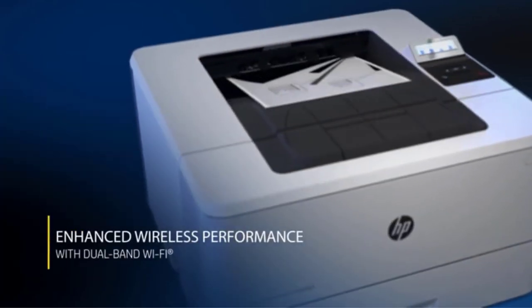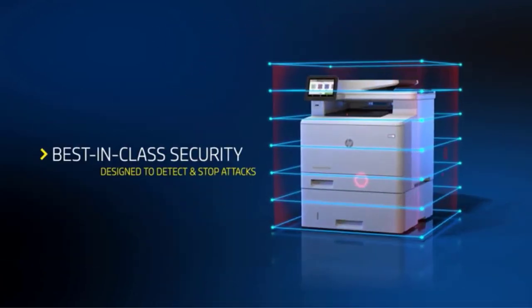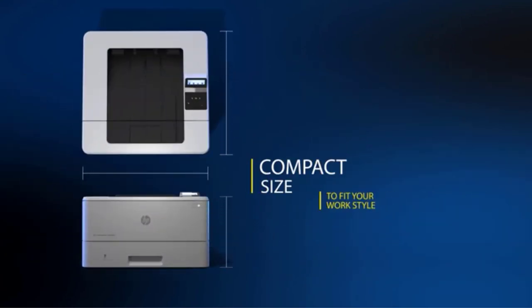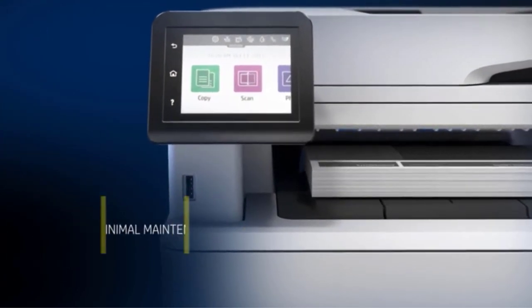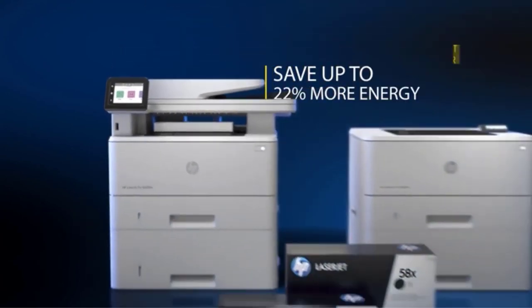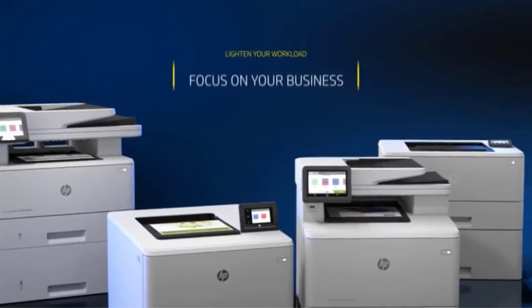It gives users the flexibility to print, scan, copy, fax, and even email in color. The large 4.3-inch color touch screen is a unique feature indicative of the printer's modern design. You can customize the interface's shortcuts to cater to your workflow. The printer also has fast, reliable dual-band Wi-Fi and Bluetooth connectivity, with user control and management through the HP Smart app.